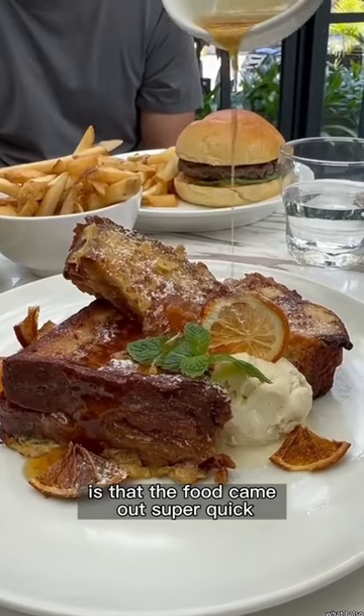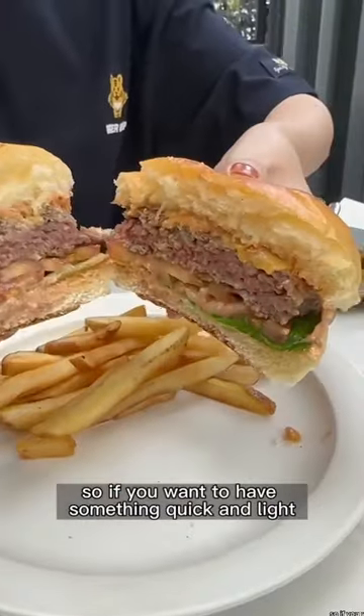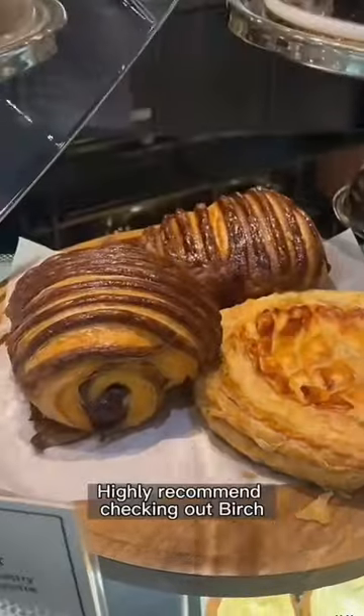What I also really liked is that the food came out super quick, like in 10 minutes. So if you want something quick and light for lunch or brunch, highly recommend checking out Birch.